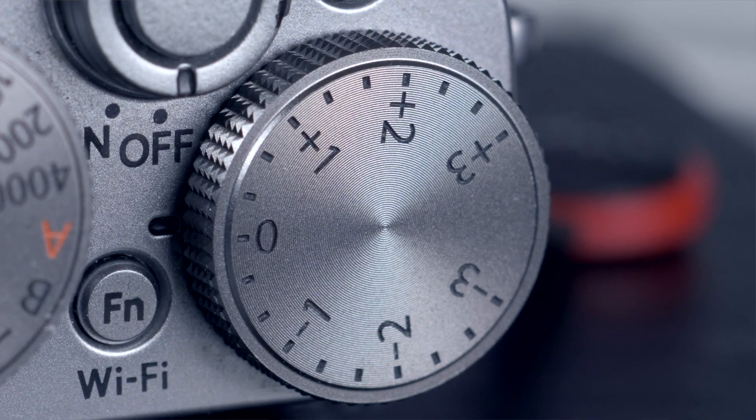It also has an exposure compensation dial, as opposed to my X-H1 which just has a button that you adjust with the command dial. To be honest, the exposure compensation dial is not something I use all the time — I haven't done a ton of shooting in aperture priority mode. I've done a lot of manual shooting, metering the scene and staying within those settings. But in testing this camera, I did shoot some aperture priority and that dial is really nice. It works well.